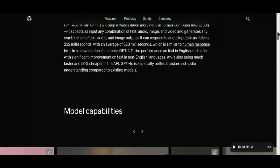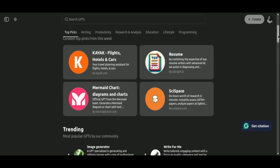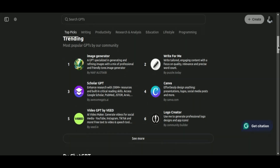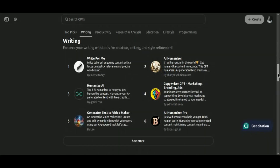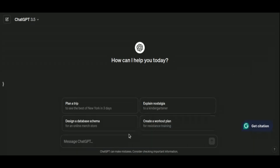What sets ChatGPT apart for content creators is its versatility. Beyond basic conversation, it offers specialized plugins designed to tackle specific creative challenges. Need engaging social media posts that resonate with your audience? ChatGPT's social media plugin can generate catchy captions and insightful content ideas tailored to different platforms. Planning a YouTube video and need compelling titles and descriptions? ChatGPT's video plugin can suggest SEO-friendly titles and outline video content based on your input. These plugins seamlessly integrate into your creative process, saving you time and enhancing the quality of your output.